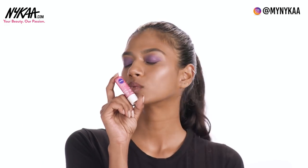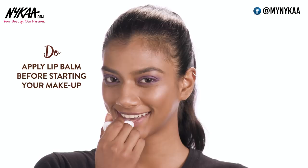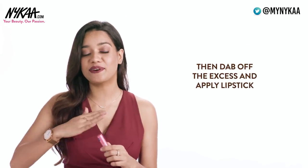Apply lip balm like this one by Nivea — this one is my favorite actually. What I like to do is apply this before I start doing my makeup, then dab off the excess and then go ahead and apply the lipstick. This way the lip balm gets optimum time to get absorbed into my lips and the lipstick sits very beautifully and comfortably throughout the day.